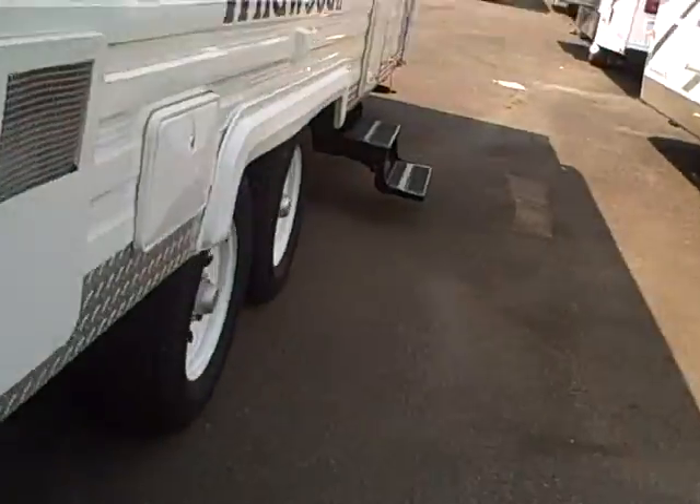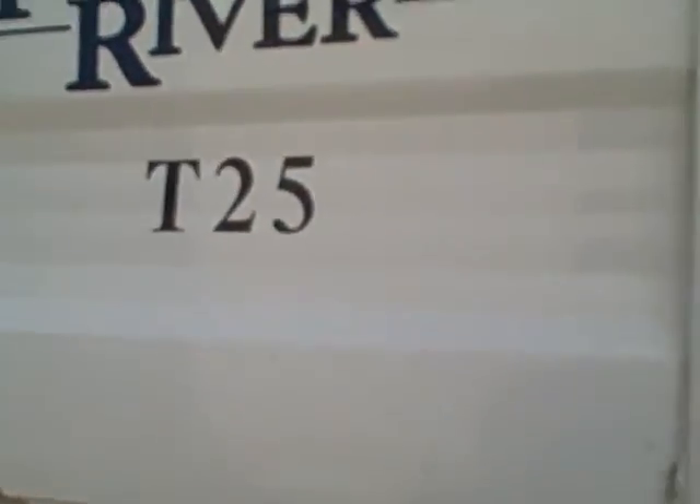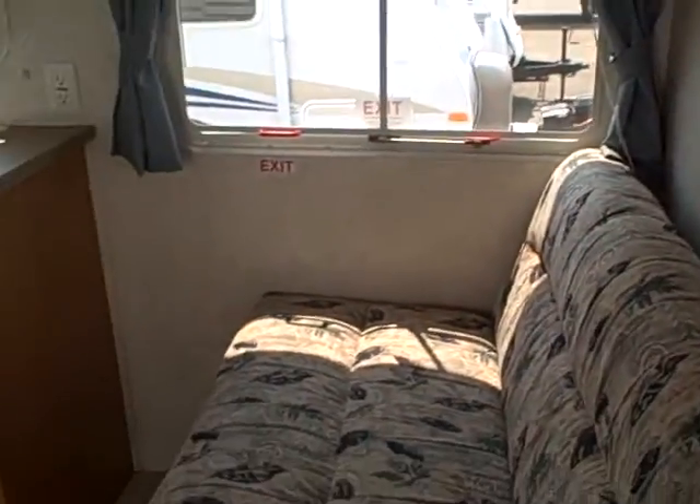Let's take a look at the interior. Northwest package — it's got deep-depth insulation. This is the T25, a 25-foot travel trailer. Pretty classic floor plan that we have here.